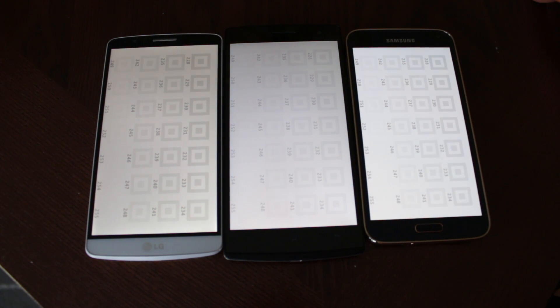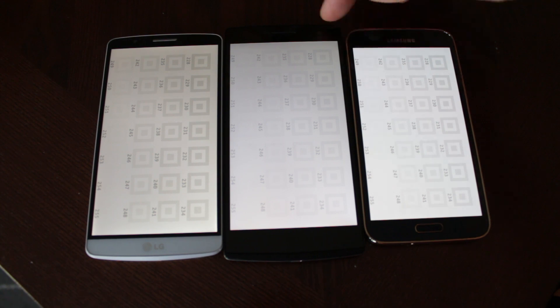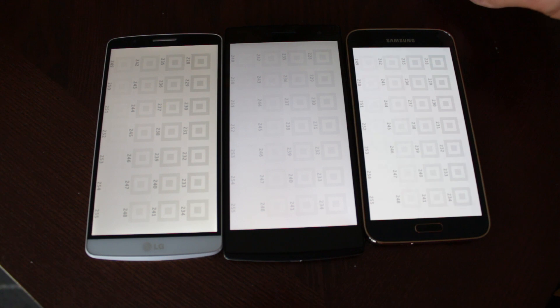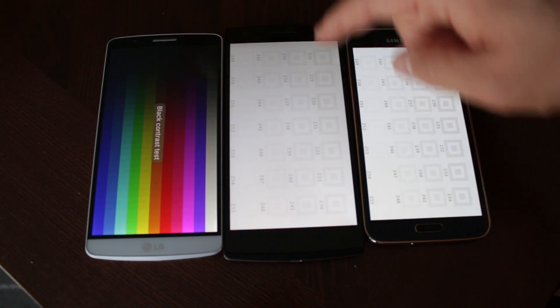Moving on to the white saturation test, it looks like the Oppo Find 7 might be the winner on screen, but when you get these displays in front of your face and look at them with your own eyes, the Galaxy S5 LTEA definitely has the crisper, brighter whites and looks more accurate. I'd give it to the Galaxy S5 LTEA.